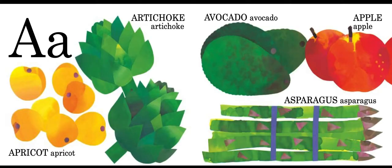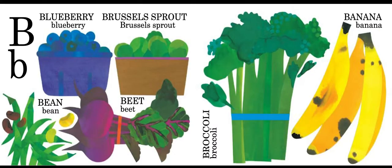A is for apricot, artichoke, avocado, apple, and asparagus. B is for blueberry,